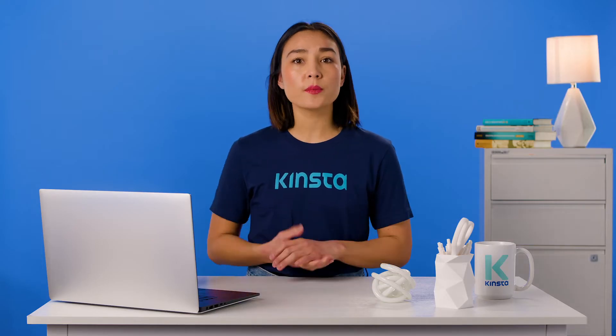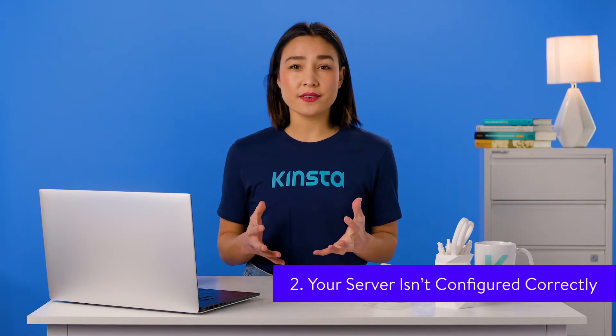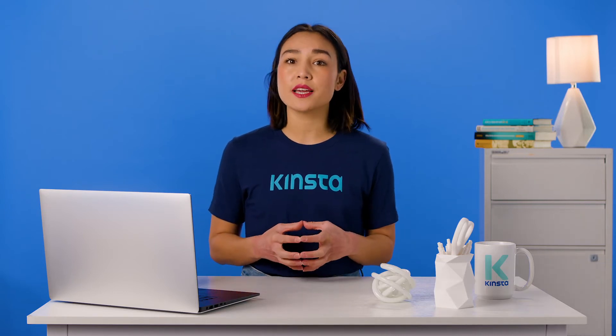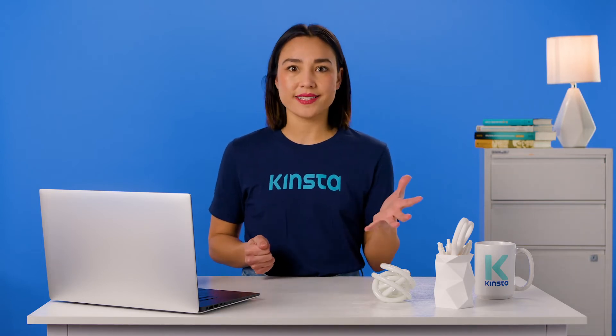A common reason for WordPress not sending emails is that your server isn't configured to send them. Web servers aren't designed for sending emails, and it might be that your server isn't configured to use the PHP mail function. The good news is that you can easily check if this is what's causing the problem, and you can fix it.